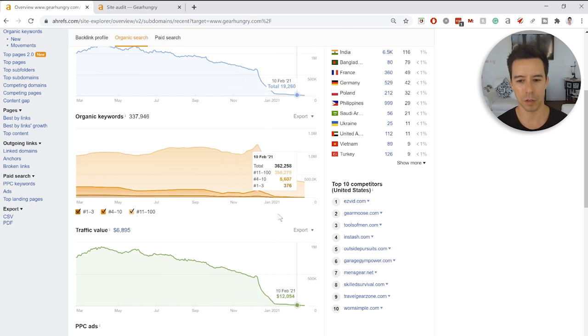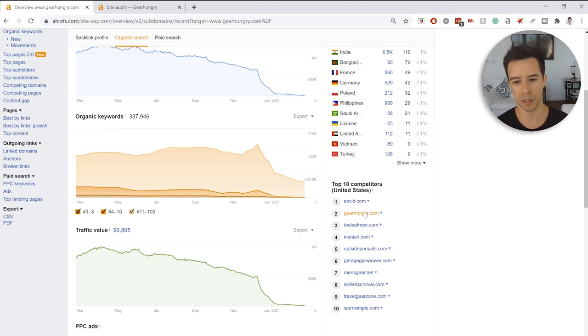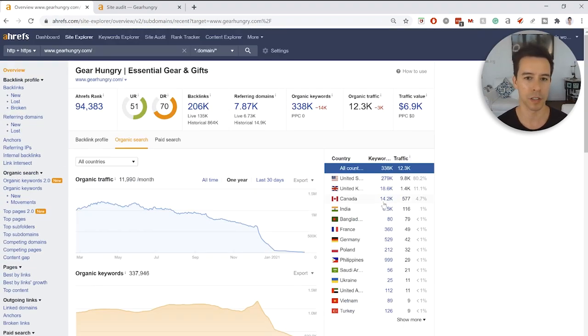Looking at what sites Ahrefs thinks are the top competitors, it's all over the place — Gear Moose, tool sites, outdoor sites, fitness sites, survival sites, travel sites. Ahrefs essentially thinks GearHungry is competing against all niches. Next I want to jump over to the site audit.